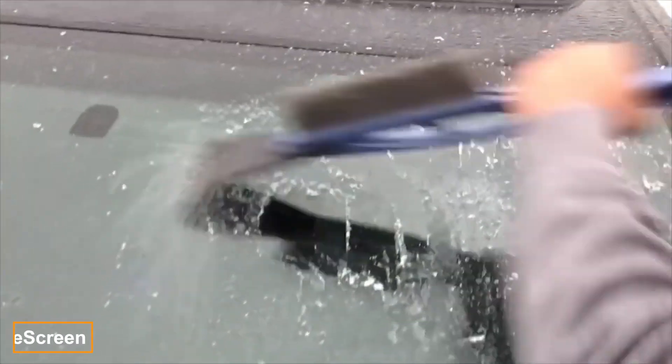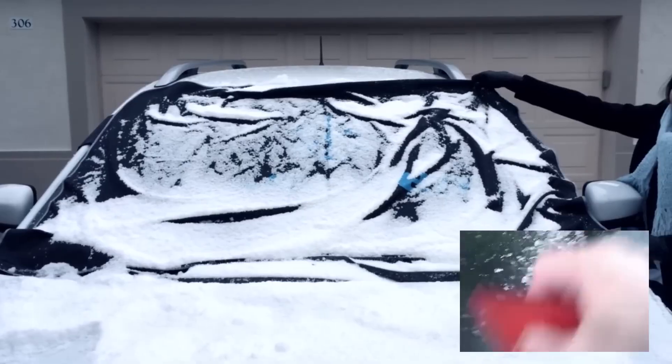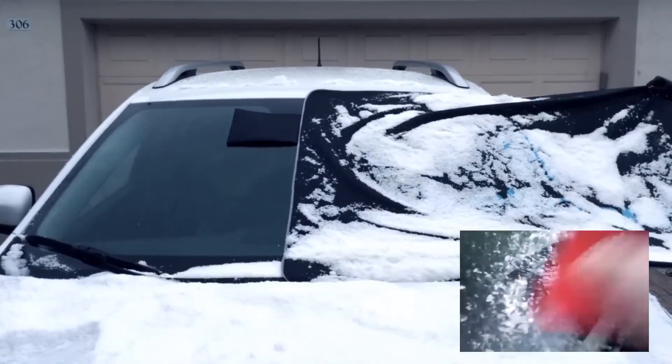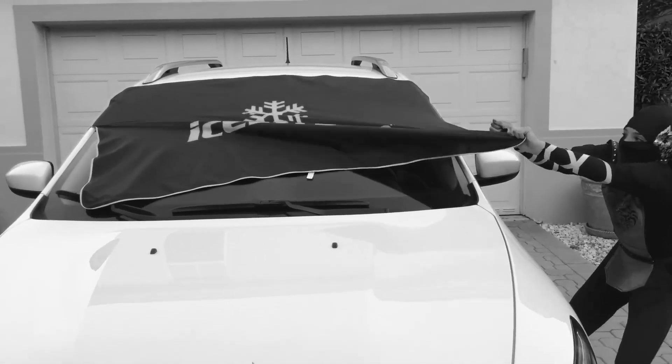The American company Isascreen has developed an invention that will help you eliminate frost on your windshield permanently. Isascreen is a flexible shield made from dense fabric that protects the glass from water, snow, frost and organic stains, while also blocking sunlight. Two straps extending into the cabin prevent Isascreen from being stolen.